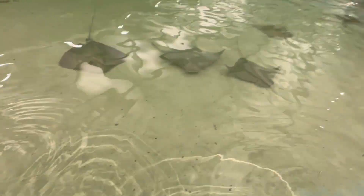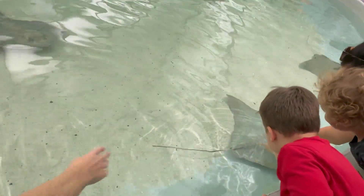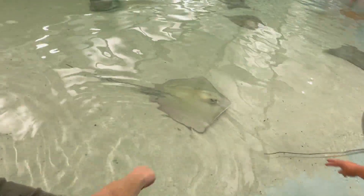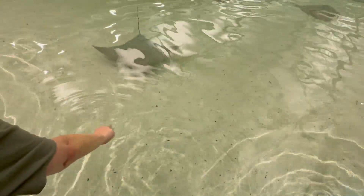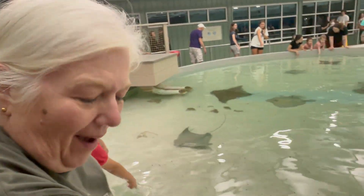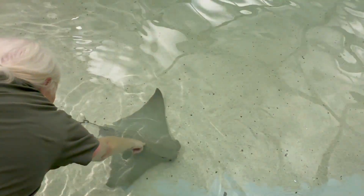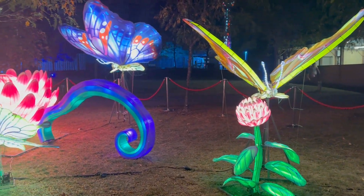A big stingray comes closer! Mom reaches in — gets right up to the edge but just barely misses touching it. Then another good one comes by — someone successfully touches it! It's cool. There are also beautiful butterfly lanterns nearby with pretty wings.